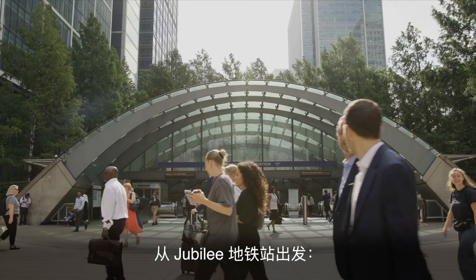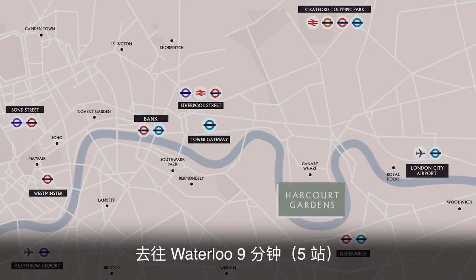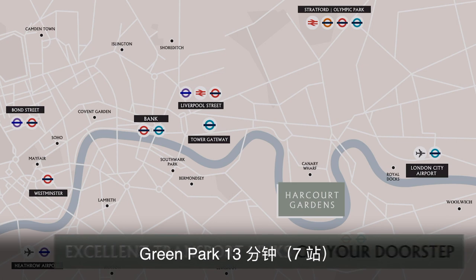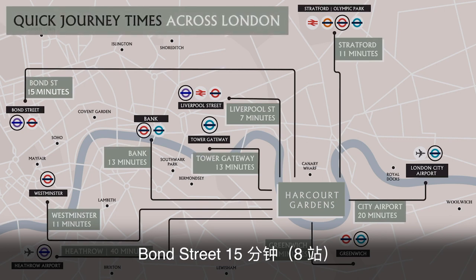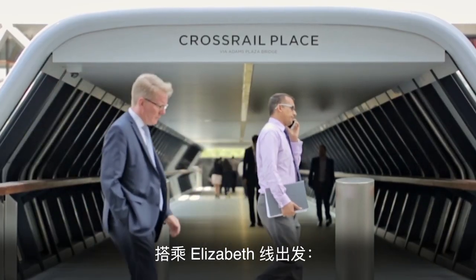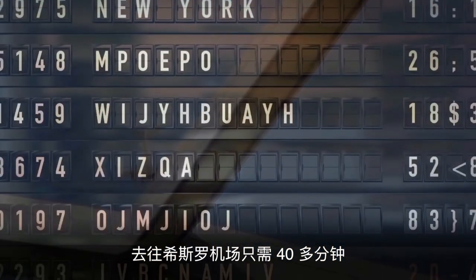The Jubilee line is just a six-minute walk from Harcourt Gardens, or with the new footbridge just a four-minute walk. The Jubilee line can transport you to Waterloo station for the South Bank in nine minutes or five stops, Green Park for Buckingham Palace in 13 minutes or seven stops, and Bond Street for some of London's most famous shopping stores and the West End in 15 minutes or eight stops. Harcourt Gardens also benefits from the new Elizabeth line, with a connection to Heathrow Airport cutting journey times from 60 minutes to just over 40 minutes.